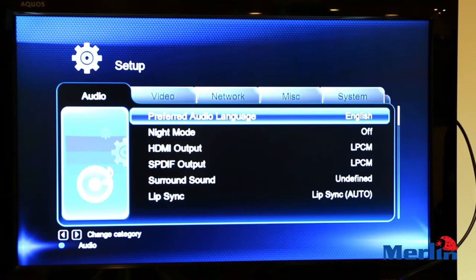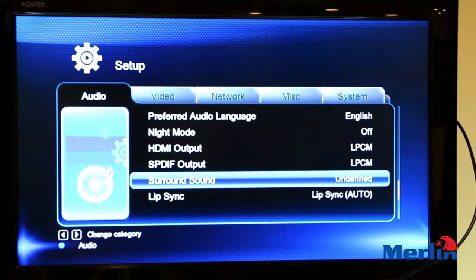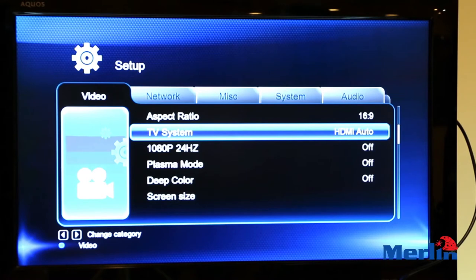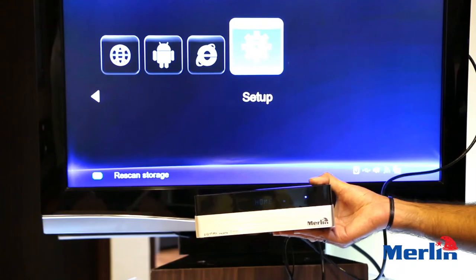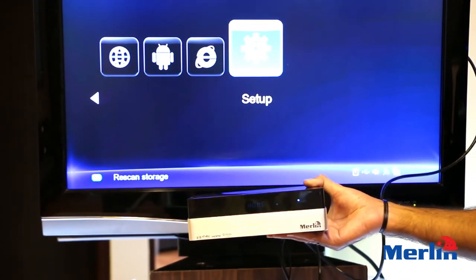You can change the wallpaper and you have multiple options for anything you could possibly think of. In Audio Settings, you have your preferences, night mode, you can add surround sound, and you can add lip sync. In Video Settings, you can change the aspect ratio and configure HDMI support automatically or manually.